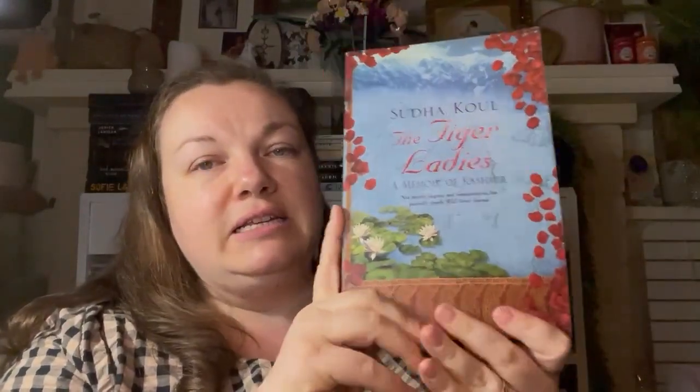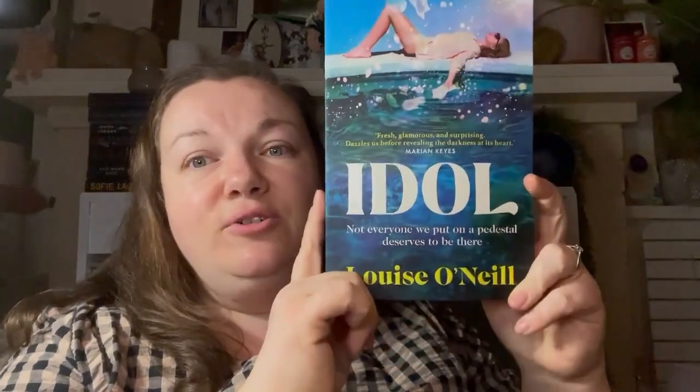My pile is getting a little crazy! Three more books to show you. This one is 'The Tiger Ladies: A Memoir of Kashmir' by Sudha Koul. Kashmir is a place I'm interested in and it's supposed to be a really beautiful place. This talks about conflict and life in the area.